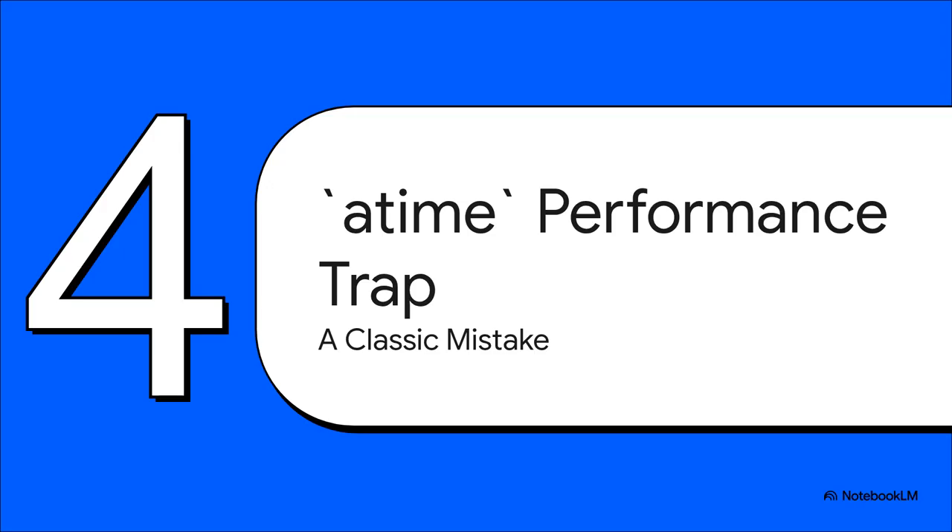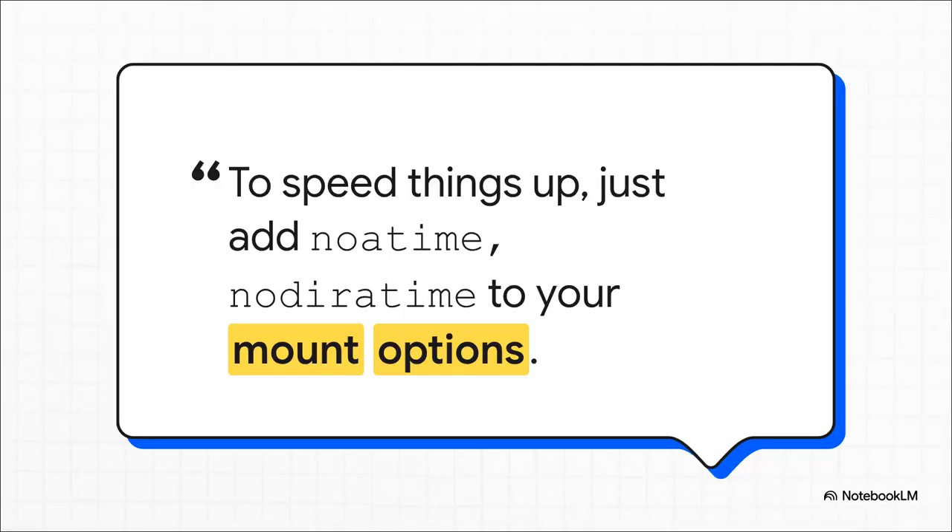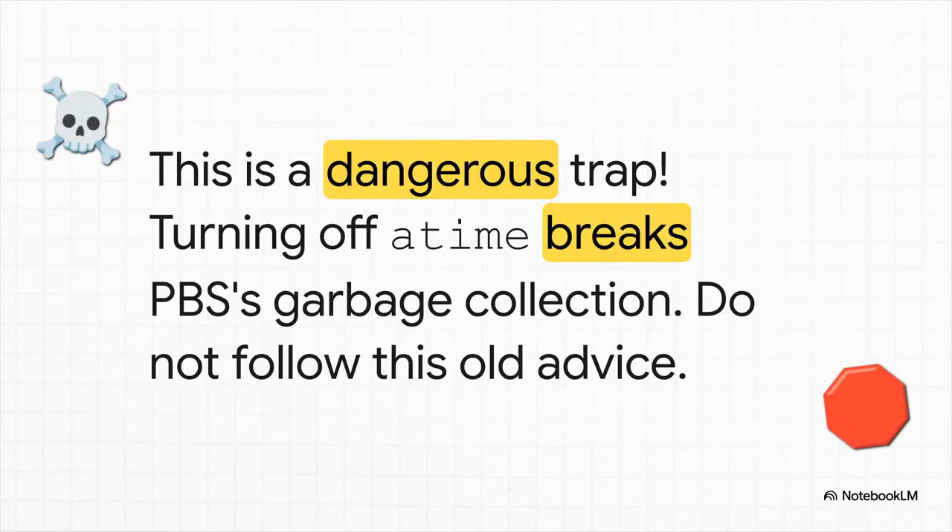Pay close attention to this next one. We need to talk about a piece of advice that is everywhere online — on forums, old blog posts, everywhere. On the surface it sounds like a great idea for a speed boost, but for Proxmox backup server specifically, it's a trap. A really dangerous one. You've probably seen the old advice to add noatime to your mount options. The logic seems solid — why waste time updating a timestamp every time a file is just read? For a lot of things, that's fine. But for Proxmox backup server, it is a massive trap.